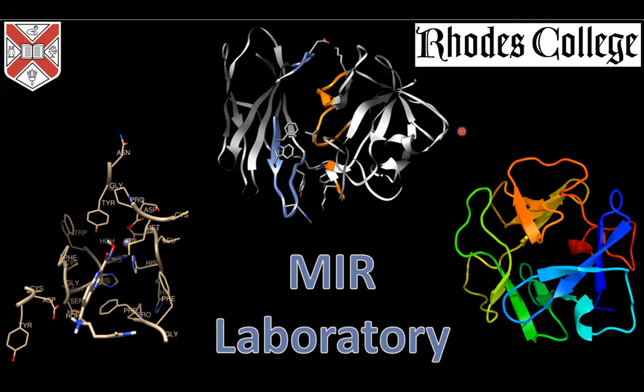Thank you for that introduction. Thank you for coming out. I'm excited to be here and talk to you about some of the work that we've been doing, both in my lab and also in the classroom. I will be taking some strategic strides so that you get to see the integration of how we do both at the school that I'm at.